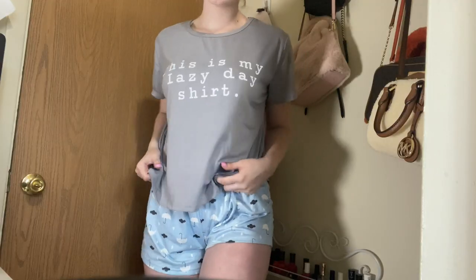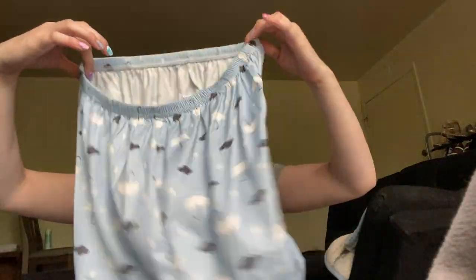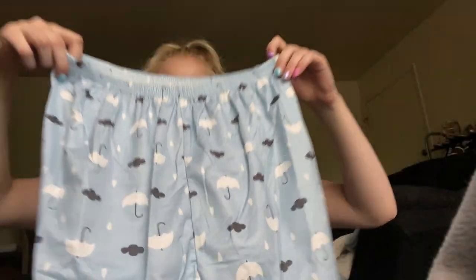Next I got a pajama set because I thought this top was really cute. It says 'Today is my lazy day.' I think this is cute and it is very, very soft. The little shorts have little umbrellas and clouds with a little rain on them.